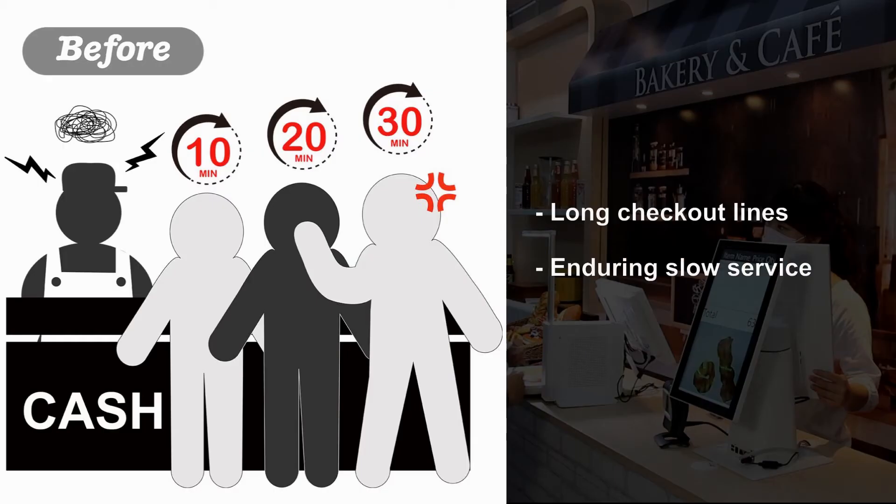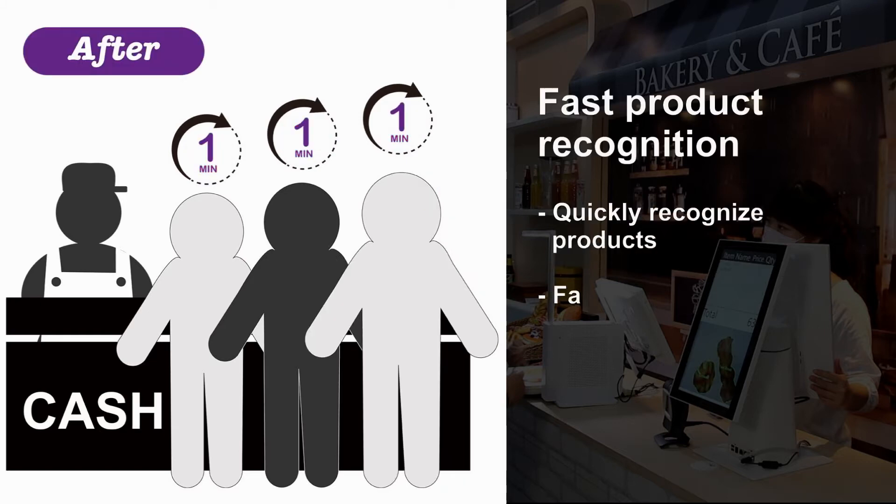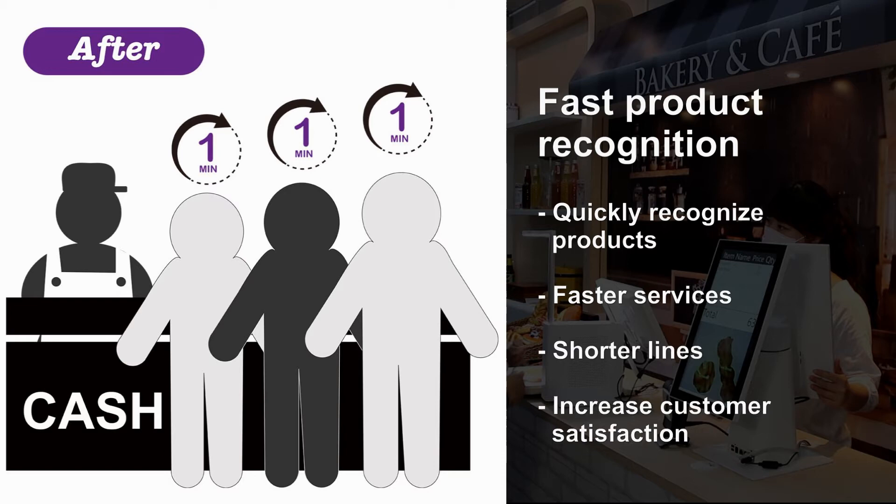Remedier uses AI to quickly recognize hundreds of products a bakery sells, leading to faster service, shorter lines, and the ability to generate more sales by completing more transactions within the day.